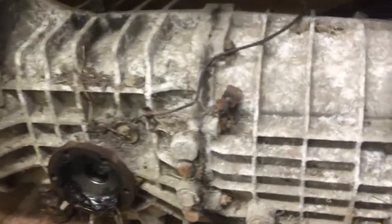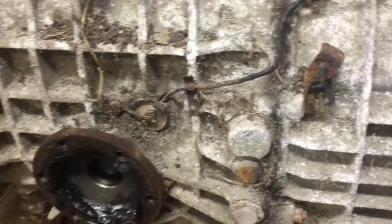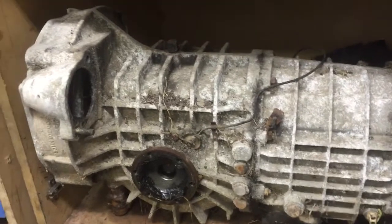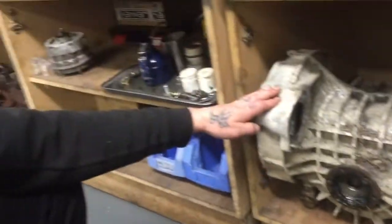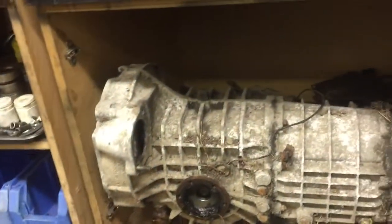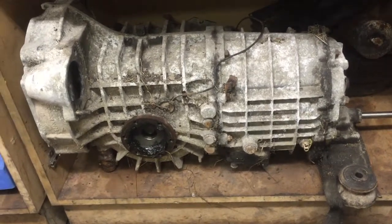Here's the gearbox from the same car — it doesn't take Inspector Clouseau to work out that this one's been standing a day or two. What we're going to do is strip the box down, take all the gear and diff out, and that'll go down to the vapor blasting guy as well. We're stripping everything apart — yeah, all the rest of the parts are going down too.